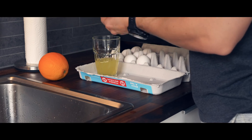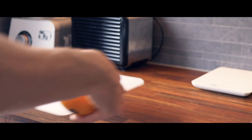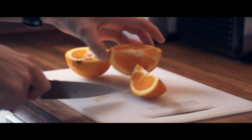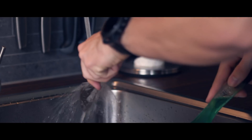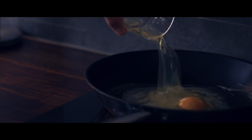I crack six eggs into a glass and then turn on the pan to full heat. While the pan heats up I have exactly 40 seconds to slice the orange into four perfectly equal parts and clean the blade before the butter burns. Then it is time to add the eggs to the pan.